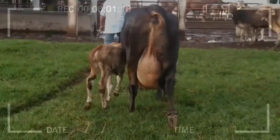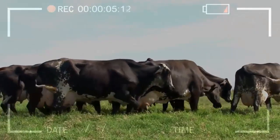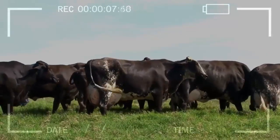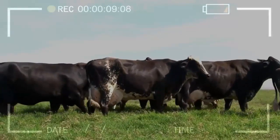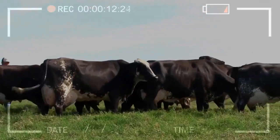The follicles are located and punctured with the guidance of a transvaginal ultrasound, which contains a needle attached to a vacuum pump that allows aspiration of the follicular fluid and the oocyte. The aspirated fluid is poured into a petri dish and the search for oocytes is performed under a microscope.